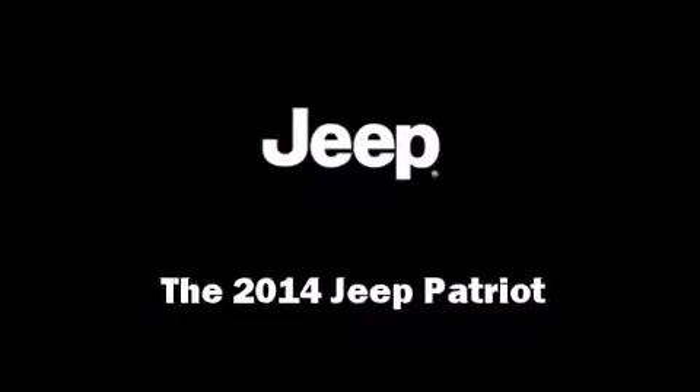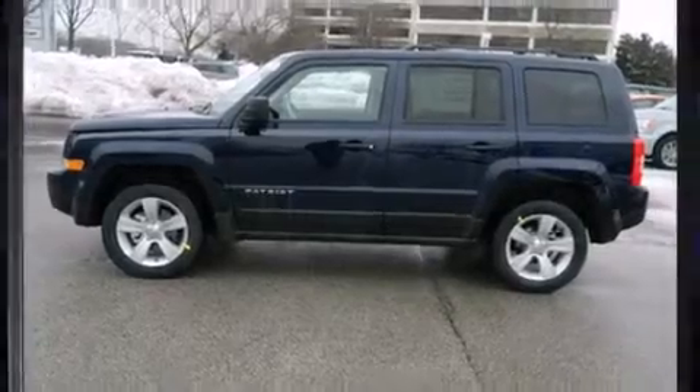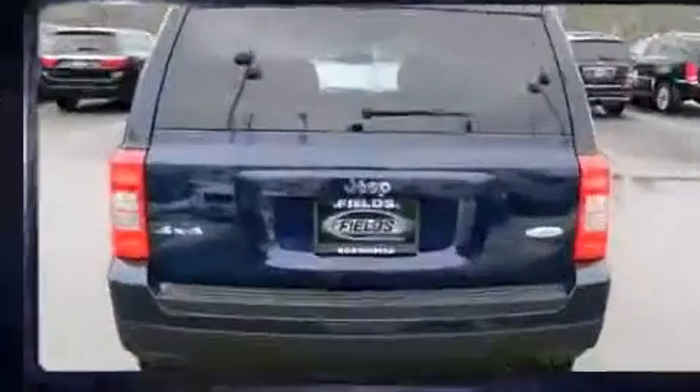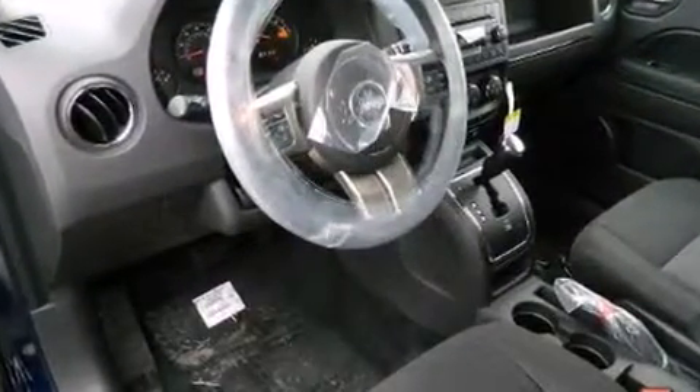Take command of the road in the 2014 Jeep Patriot. Under the hood you'll find a four-cylinder engine with more than 170 horsepower, providing a smooth and predictable driving experience. It's equipped with tons of terrific amenities, but it won't break your budget.